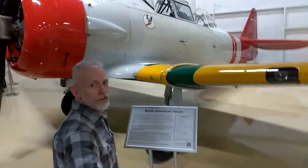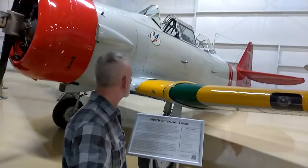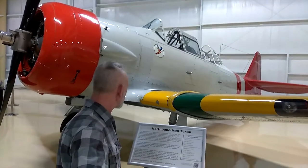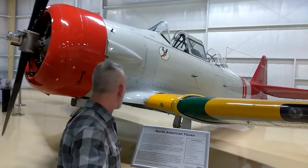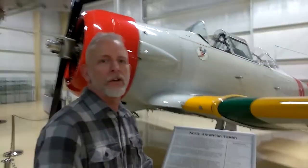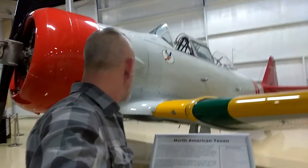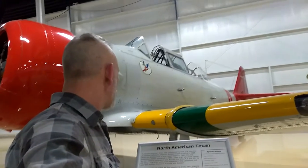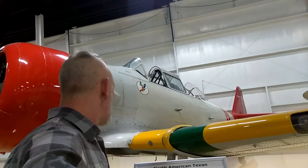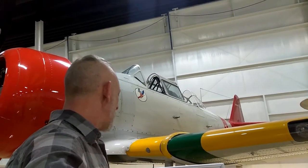North American Texan. You can't even tell if you're seeing the plane. The North American Texan was considered the best of a long line of trainers that North American Aviation began building in 1935. While the development of the trainer began in 1937, the first production models appeared in 1940, used as an advanced trainer.